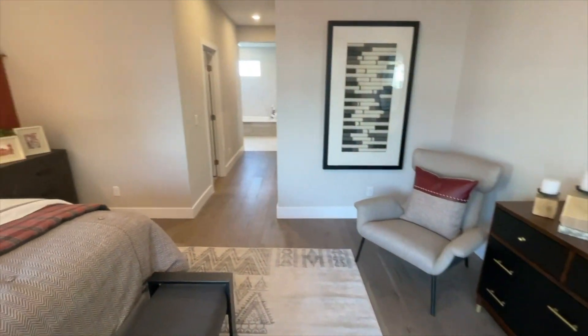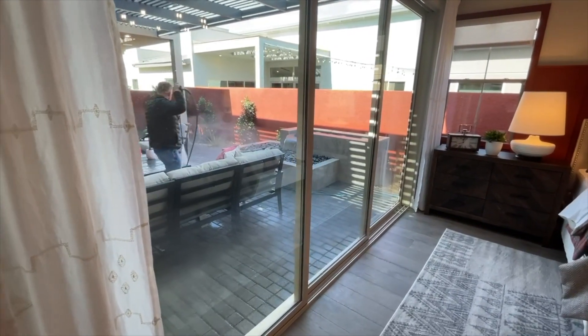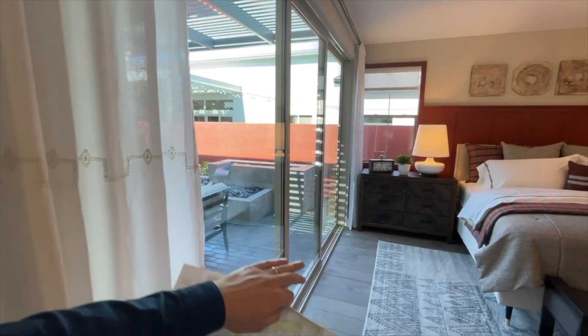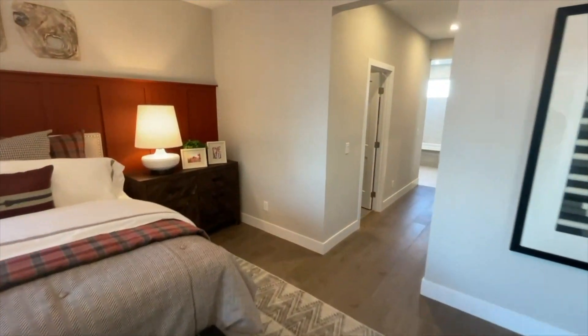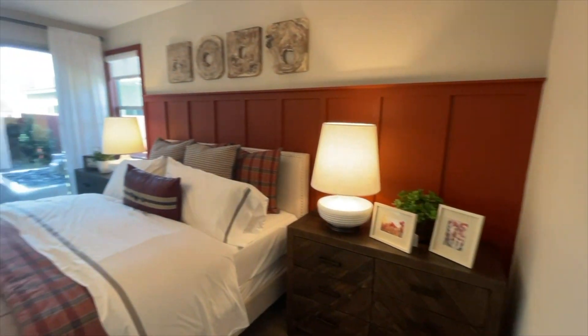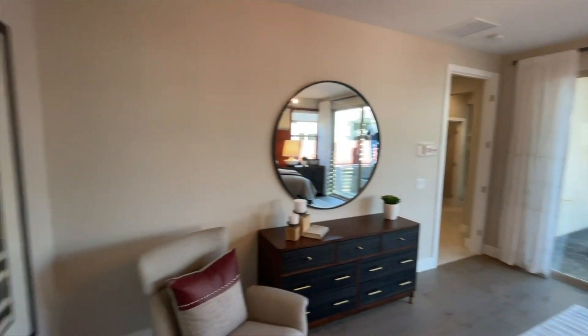You can technically live entirely downstairs here because you have your master bedroom on the first floor, which is awesome. Look at this — great size. Three sliding doors, not included in the base price — it comes with two. This bedroom is about 15 to 16 by 18, a really good size.